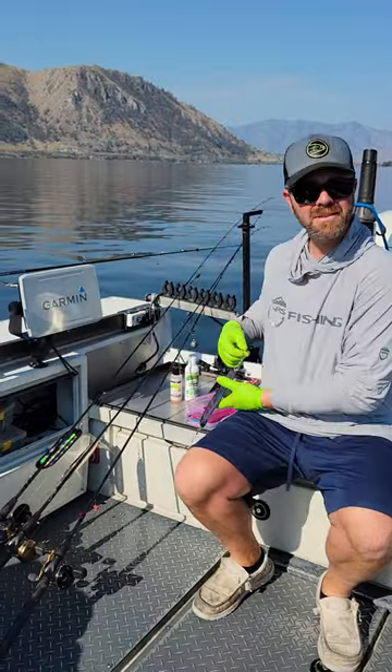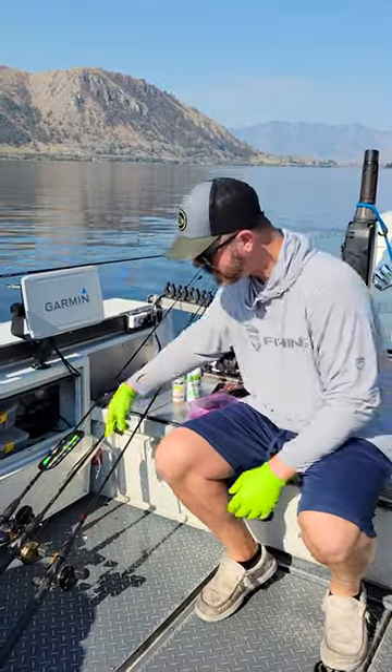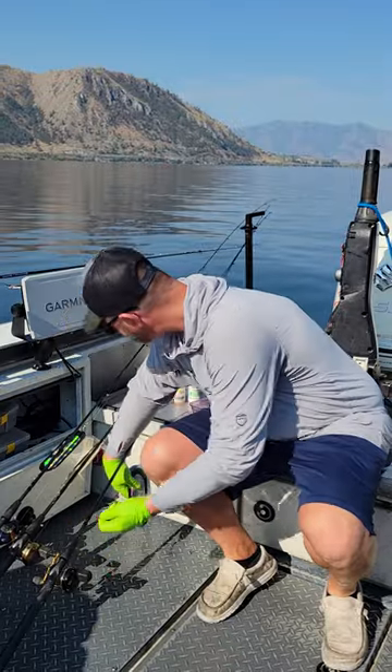Typical sockeye setups: dodgers, short leaders, smile blades and shrimp — but let's go over the details.